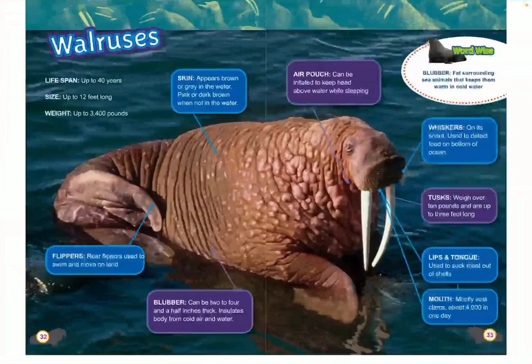Walruses. Walruses can live up to 40 years. They can be up to 12 feet long and weigh 3,400 pounds. Their skin appears brown or gray in the water, pink or brown when out of the water. They have an air pouch that can be inflated to keep their head above water when sleeping. Whiskers on their snout detect food on the bottom of the ocean. Tusks weigh over 10 pounds and are up to 3 feet long. Their lips and tongue are used to suck meat out of shells, and their mouth mostly eats clams — about 4,000 in one day. Blubber can be 2 to 4½ inches thick, insulating their body from cold air and water. Their rear flippers are used to swim and move on land.